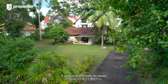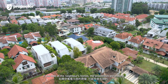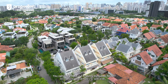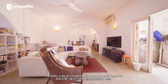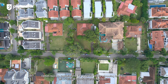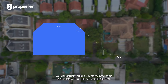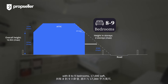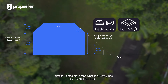Imagine what you could do with this space. If you look at the neighbors' homes, the possibilities are endless. You can easily build a two-and-a-half-story bungalow. You have two options: currently it sits as a single-story home — you could keep that and do some additions and alterations. Option two: to capitalize on the full potential of this land, you can build a two-and-a-half-story attic home with eight to nine bedrooms and 17,000 square feet — almost eight times more than what it currently has.